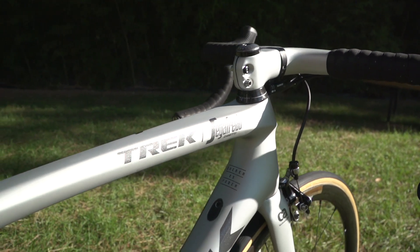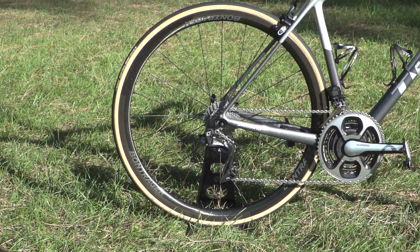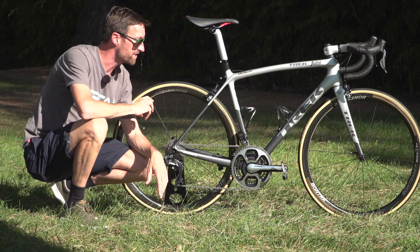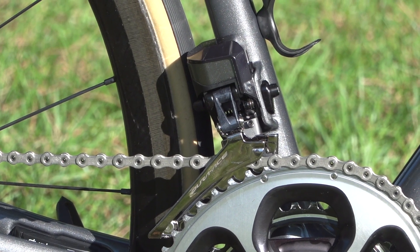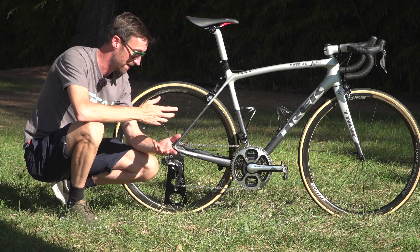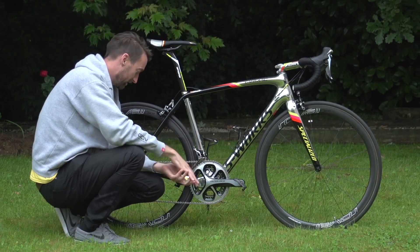I don't want to spend too long talking about the componentry and sizing on his bike, because you will have seen Contador's bike from the Tour de France on the channel just a few weeks ago. But what I will point out is that he is using a full Shimano Dura-Ace Di2 groupset. I say that because I also said that 12 months ago on his previous bike, when actually it was mechanical — and I never heard the end of it.